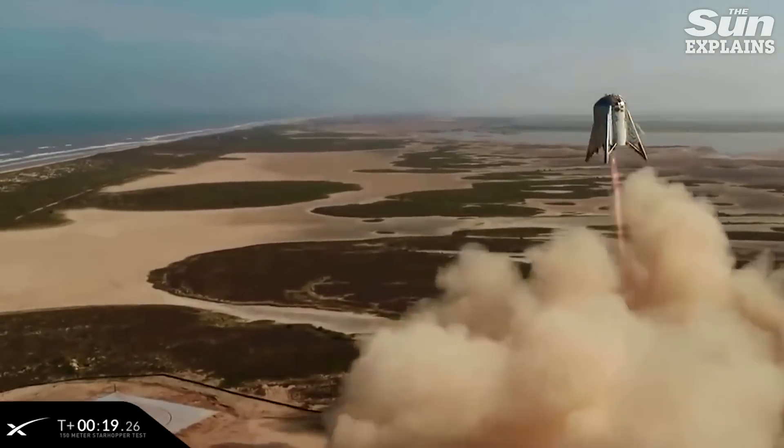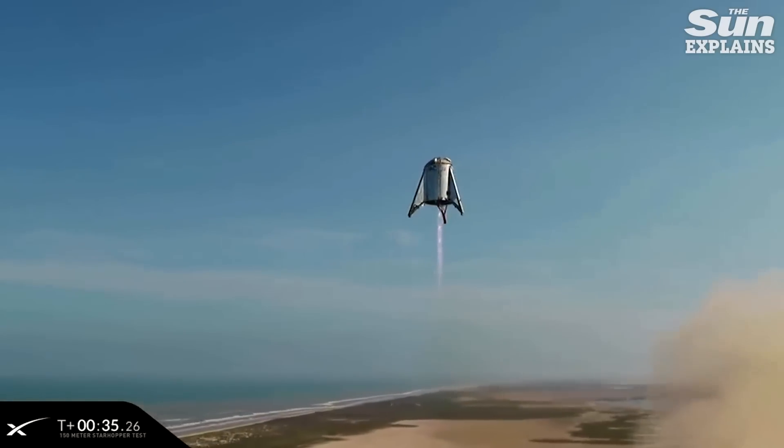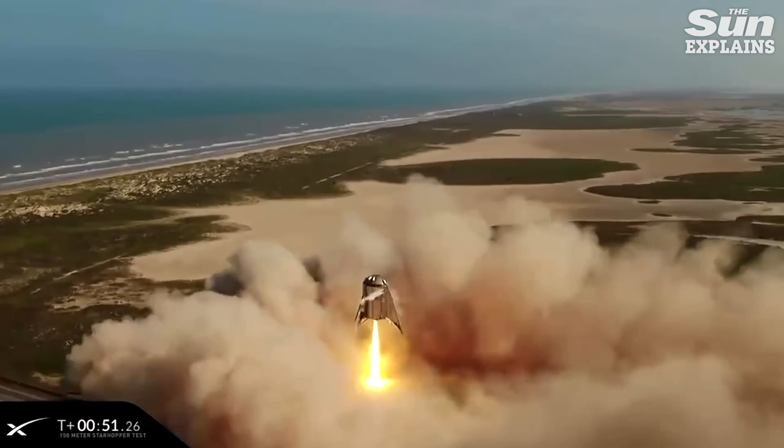From the South Texas launch site near the town of Boca Chica, Starship Mark 1 is edging towards its first test flight. The rocket is a significant improvement from the slightly less impressive predecessor Starhopper, which successfully made two short hops before being retired.